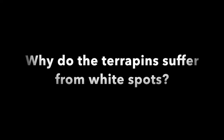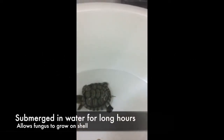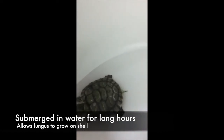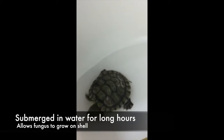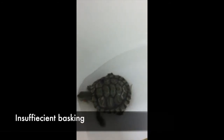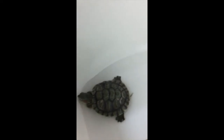Why do terrapins suffer from white spots? They may suffer from white spots as they may have been submerged in water for long hours. This allows fungus to grow on the shell of the red-eared slider. There may also have been insufficient basking. Basking is the exposure of UV light to the terrapin.